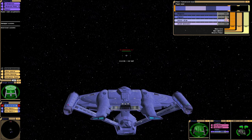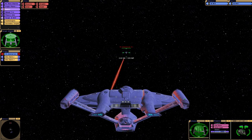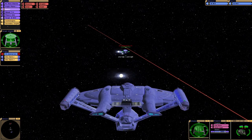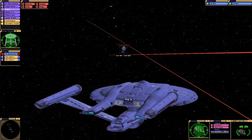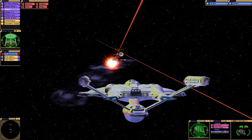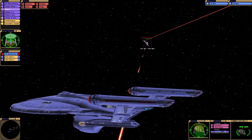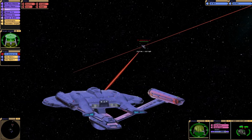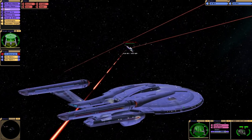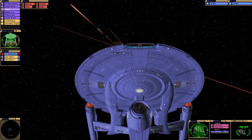It'd be good if my phasers hit. There we go — we have photon torpedoes, which miss. We do have shields, however, as we're in the refit, which we saw at the Starfleet Museum.